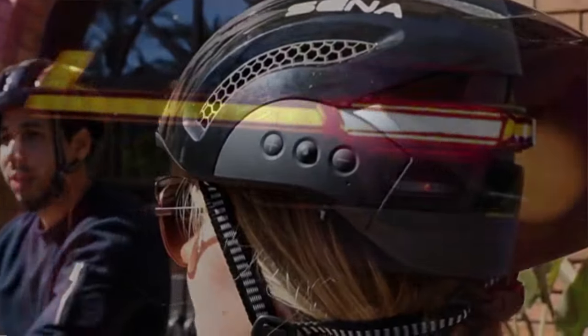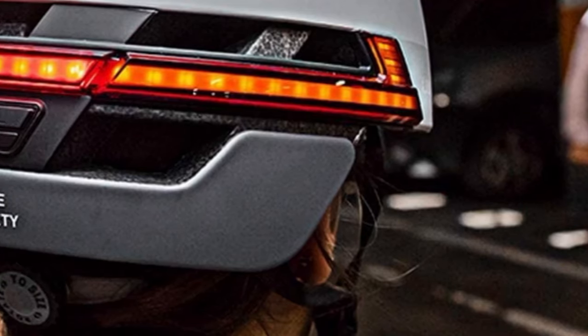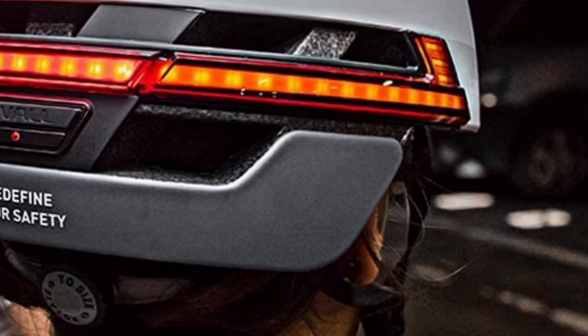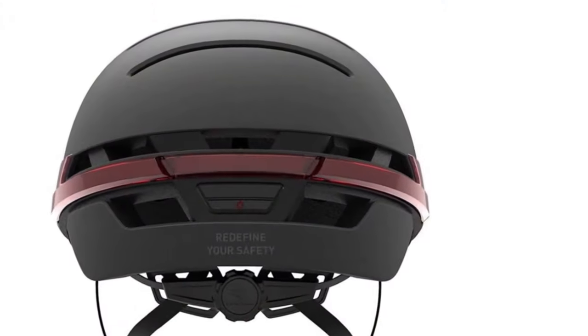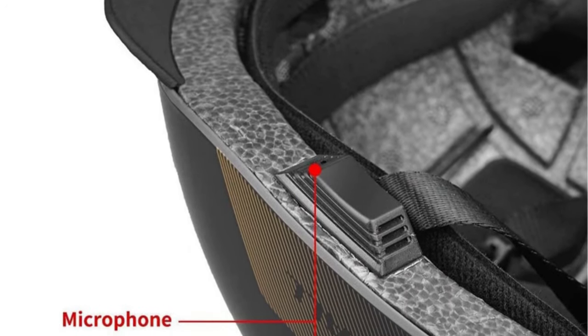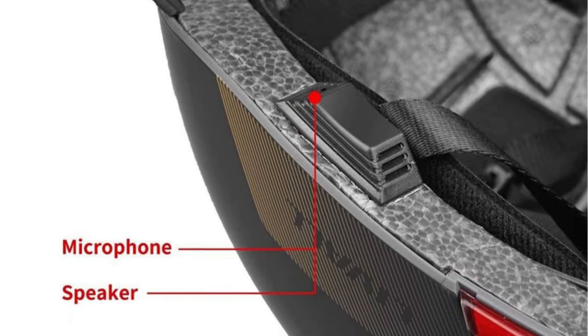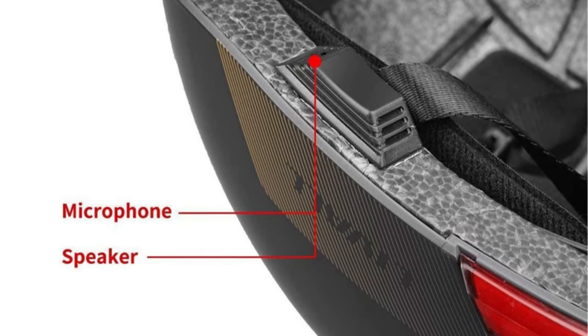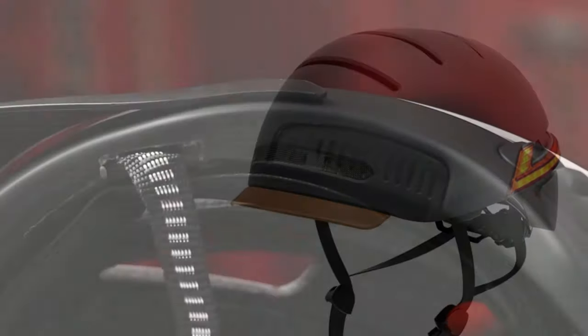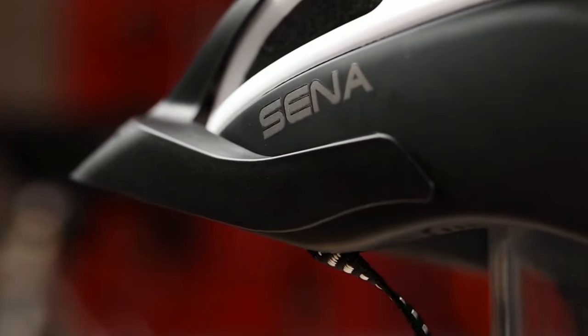Crash Detection: the crash detection technology can send an alert to your emergency contacts if you are in an accident. GPS Tracking: the GPS tracking can help you find your way back to your starting point or be used for safety purposes. Communication Features: these can allow you to stay connected with your phone or other devices while you are riding. Audio Features: these allow you to listen to music or take calls while you are riding.